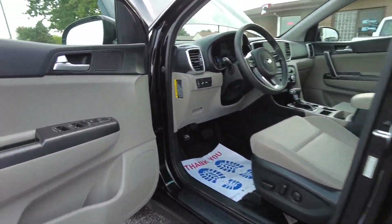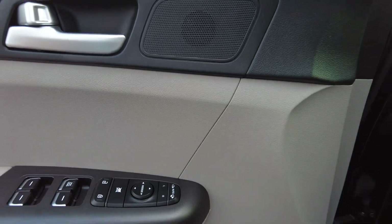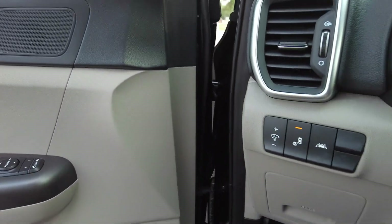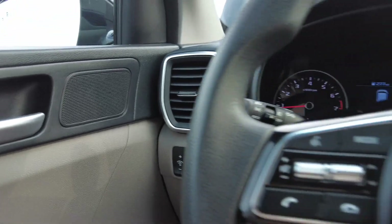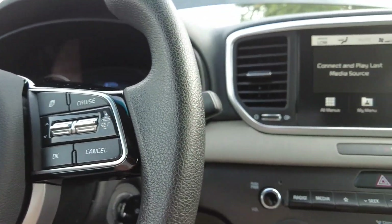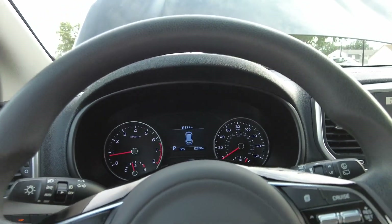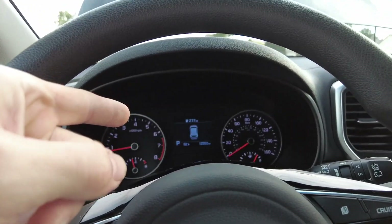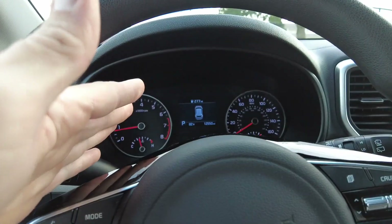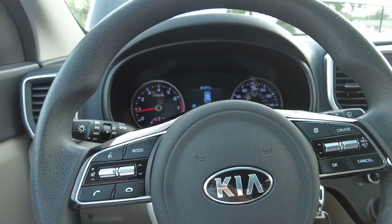Alright guys, let's take a look at the interior of this Kia. Power windows, mirrors and locks. You've got blind spot monitoring as well as the lane departure warning. Let me turn this fan blower down a little bit so you can hear me — AC is blasting nice and cold. Nice heads up display, tells you all kinds of information. Again, only 12,000 miles here on this one.